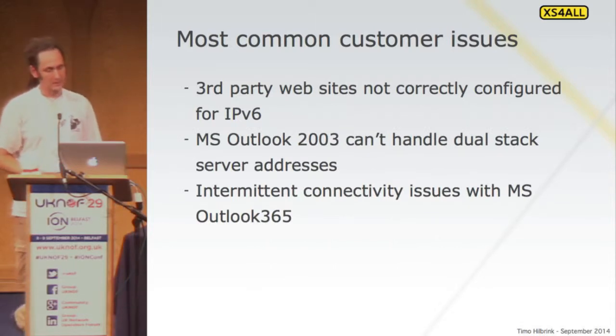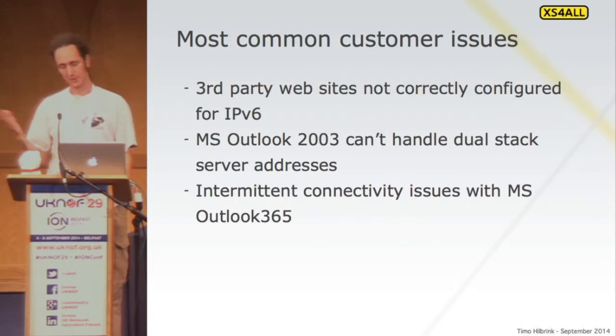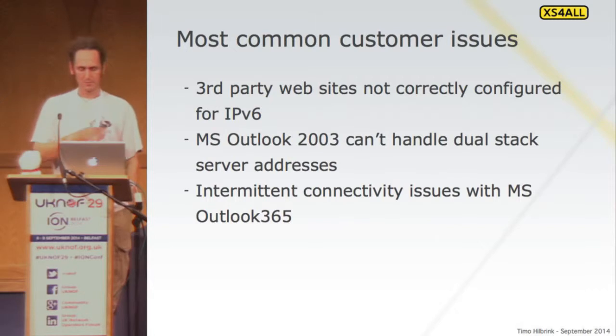Another thing we came across: Outlook 2003 — yes, it's still being used — can't handle dual-stack server addresses if it tries to use POP or IMAP; it just breaks. So we've had to switch off IPv6 for those customers, or encourage them to upgrade. We also saw some intermittent connectivity issues with Microsoft Outlook 365 — something in the server farm at Microsoft that sometimes stops working on IPv6, possibly a server not correctly configured getting hit by load balancing. But that's about all the support calls we get related to IPv6 — maybe 20 calls for 50,000 customers overnight, all the same easy-to-fix problems.